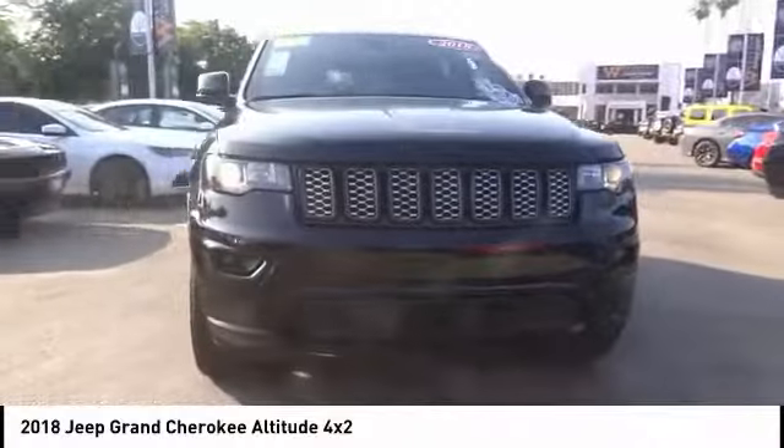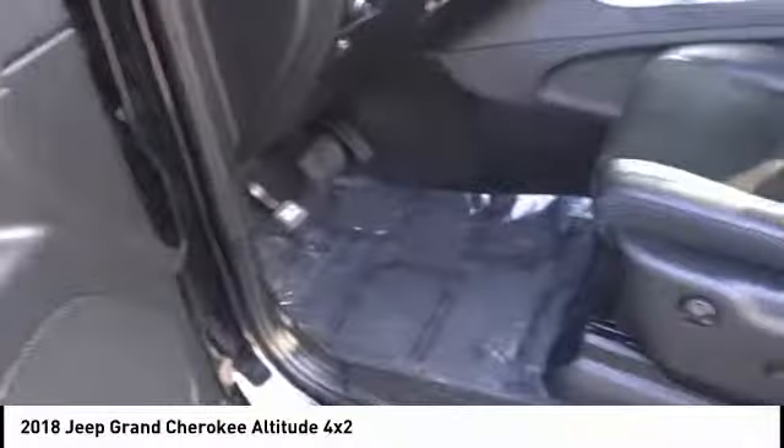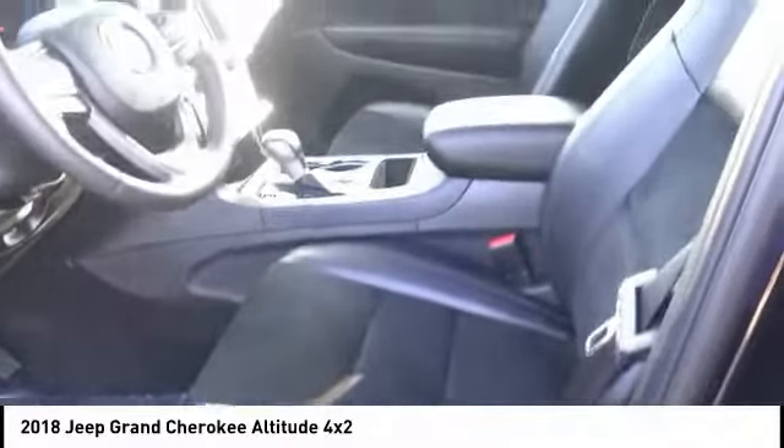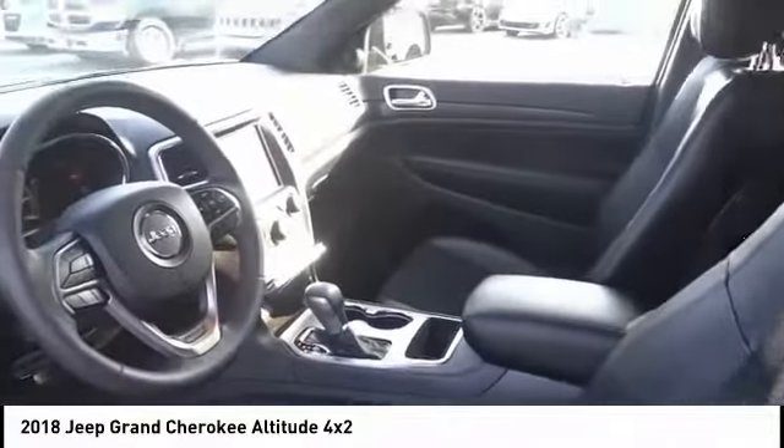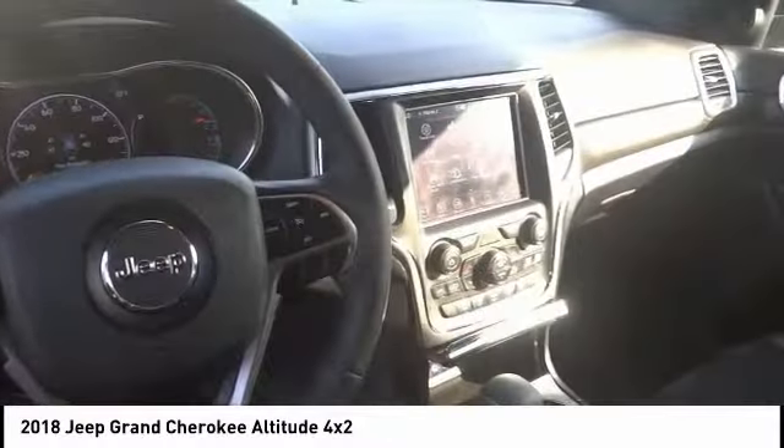Here are some of this vehicle's great options: electronic stability control, power lift gate, brake assist, traction control, remote keyless entry, fog lights, four-wheel disc brakes, speed control, rear window defroster, rear window wiper.